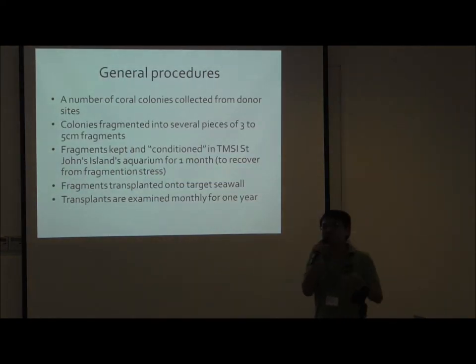The general procedures for both experiments are very similar. We collect the coral colonies from the donor sites and then cut them into pieces — literally cut them into pieces — into three to five seed fragments. Of course, when we cut them into pieces, it's pretty stressful for them. So we let them stay in our high-class hotel at TMSI, St. John's Island, for a month, before we move them down onto our target seawall. Once we transplanted them, we monitored these fragments every month over the next years.